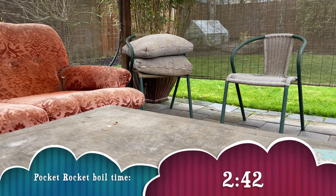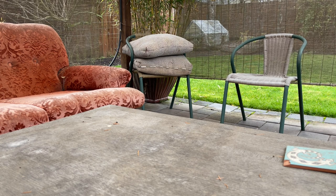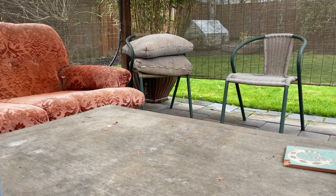The MSR Pocket Rocket boiled water without the lid at 2 minutes and 42 seconds. I decided to leave the lid off because taking the lid on and off to check if the water was boiling would compromise the experiment too much — I'm sure the water would boil a little quicker with the lid on, but for the experiment's sake we're doing both with the lid off. I am at an elevation of 420 feet, which is not very high, so keep in mind that it will take water longer to boil the higher up you are.